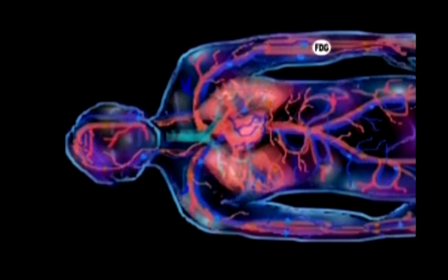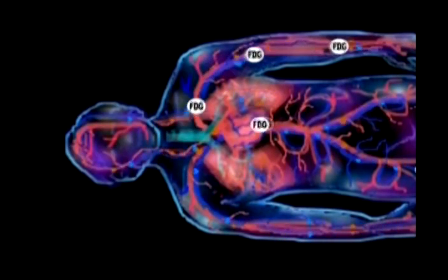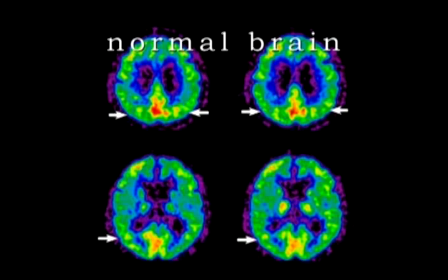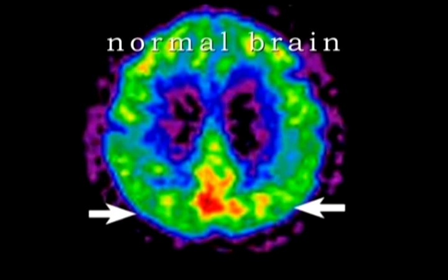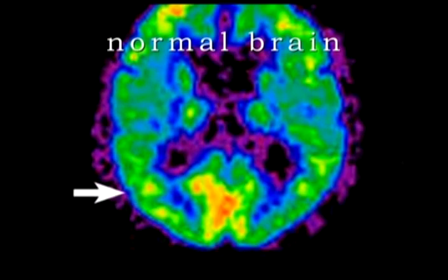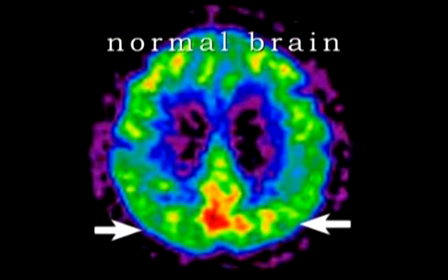The blood carries the radioactive glucose throughout the body and into the brain. The colored areas show where there is more glucose metabolism taking place, indicating healthy brain tissue. In these PET scans, red indicates the most glucose metabolic activity, yellow somewhat less, green even less, and blue minimal.